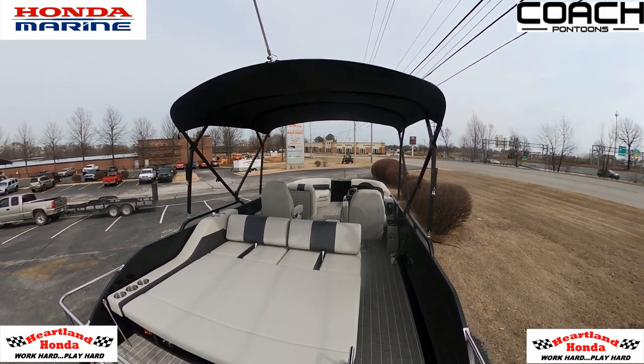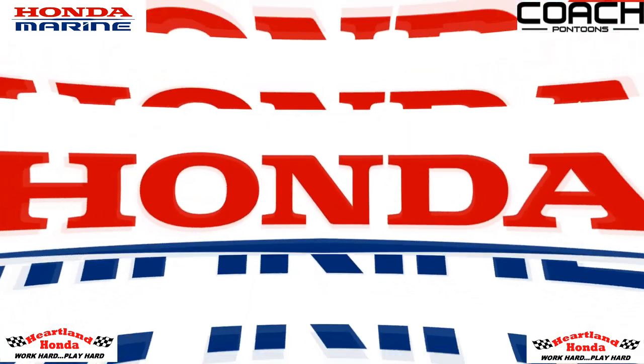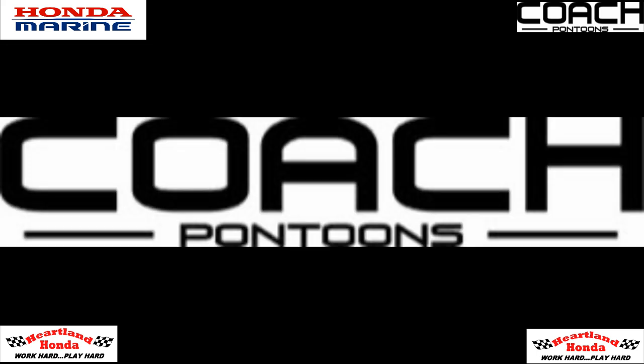Well there you have it — your quick walk-around overview on a 2023 Coach 243 FLC powered by a Honda BF250 from Heartland Honda Power Sports Marine in Springdale. Thanks for watching. Come check it out.